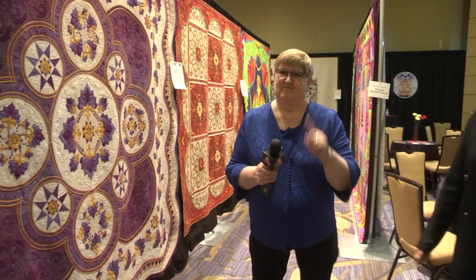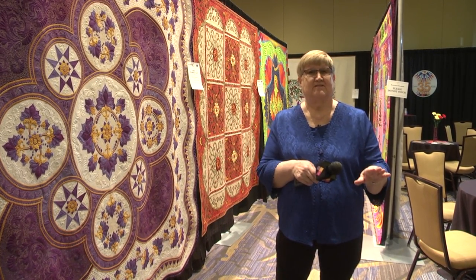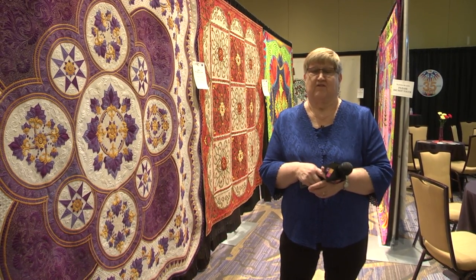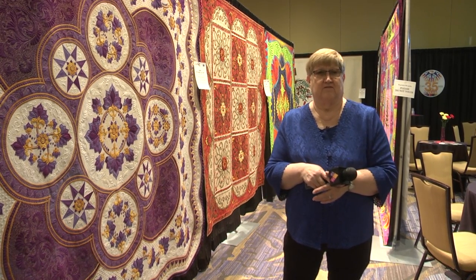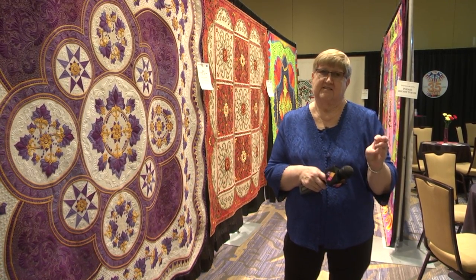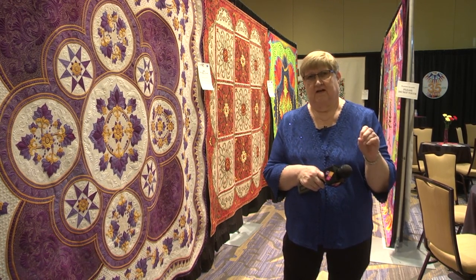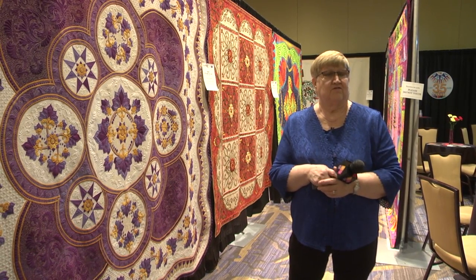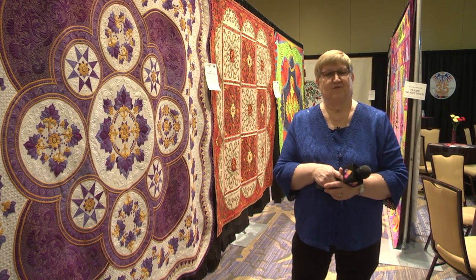We want to see you at one of our AQS Quilt Week shows. We always have at least 500 quilts — sometimes closer to 700 quilts on exhibit. We have a merchant mall with all of the very latest products, and our educational system where we teach people how to quilt. We offer one-hour lectures, free demos on the floor, three-hour classes, six-hour classes, and sometimes two-day classes. If you want to learn how to quilt or learn the very latest techniques, AQS Quilt Week is the place to be. We hope we'll see you at one of our shows soon.